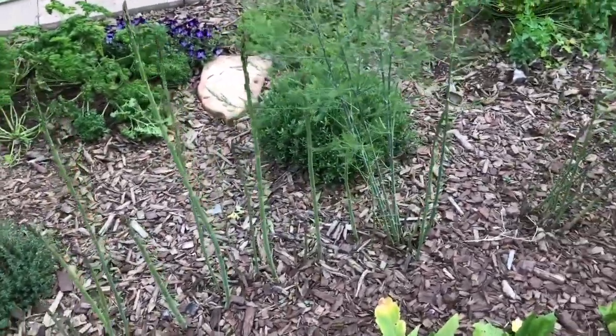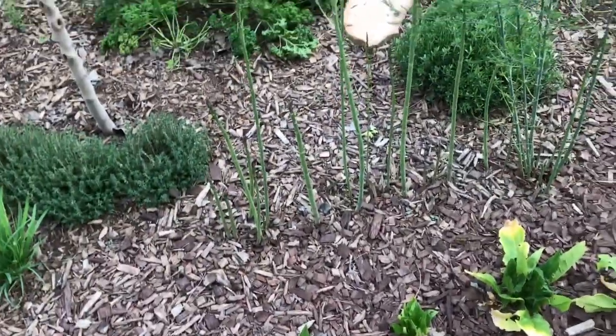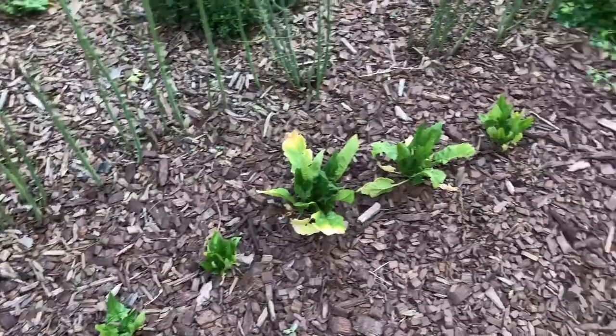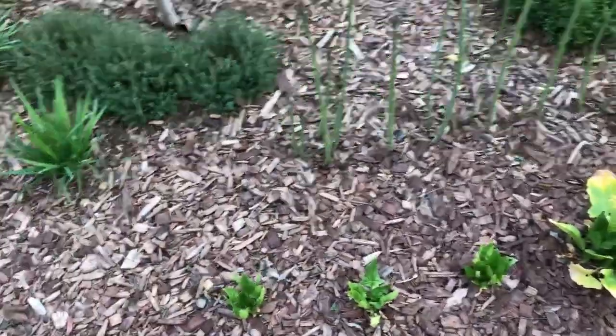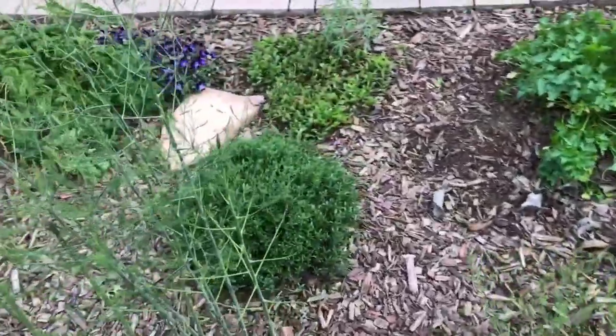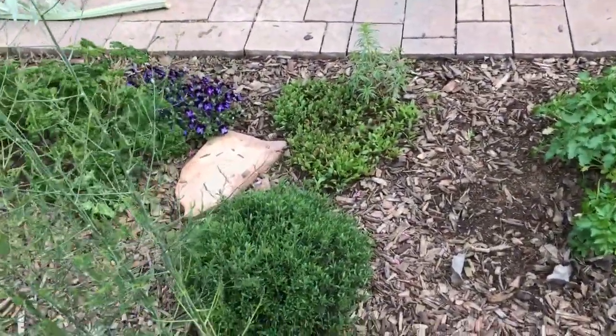This is spinach — my failed attempt at spinach. I was told that spinach doesn't do well in gardens. I guess it doesn't. I'm not going to try again; I don't love it that much. I have longevity spinach and Okinawa spinach and other things. I'll get perpetual spinach this year.